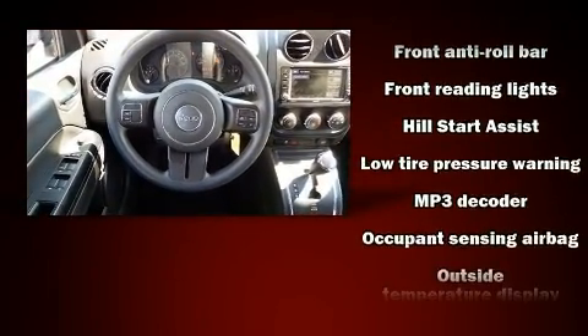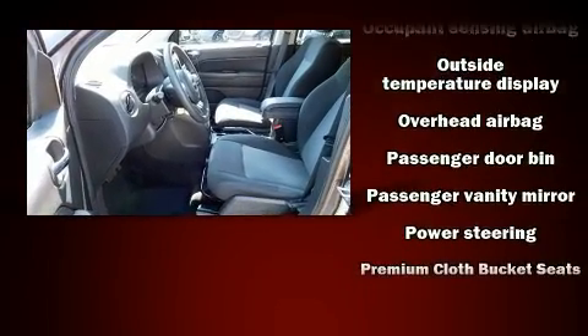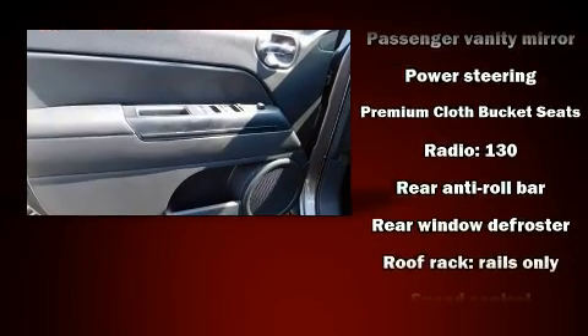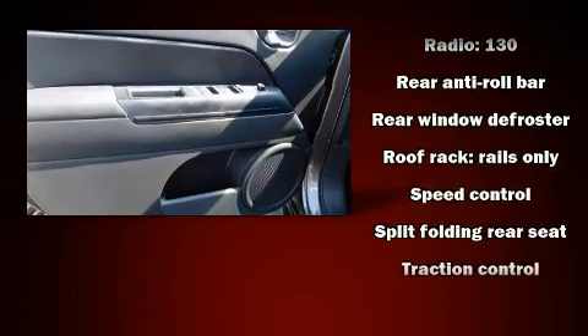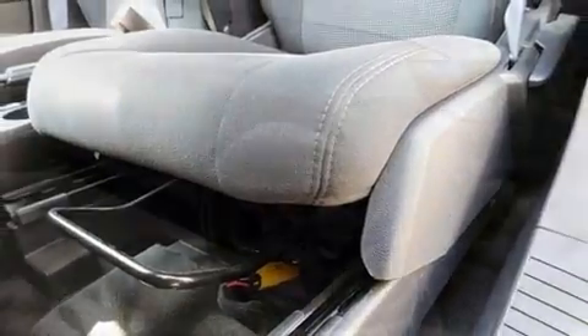Jeep ensures the safety and security of its passengers with equipment such as head curtain airbags, brake assist, anti-whiplash front head restraints, ignition disabling, and four-wheel disc brakes with ABS.